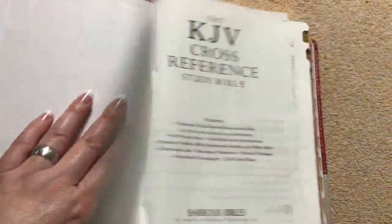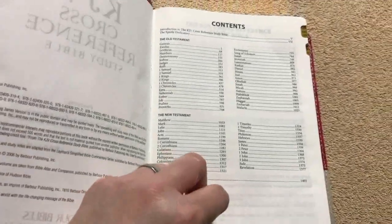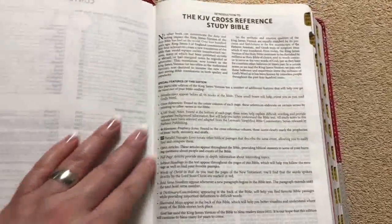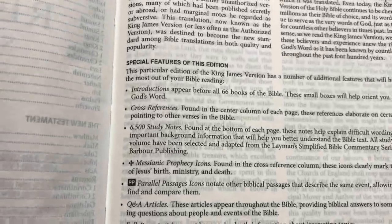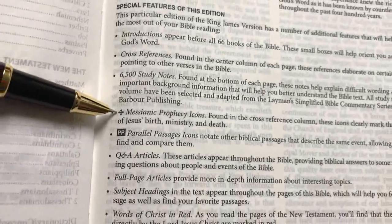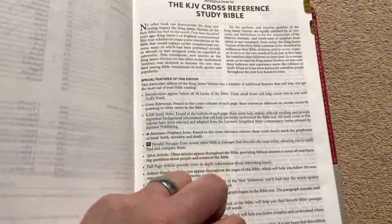Opening up, we have a paper paste-down liner, which is typical for an imitation leather-style Bible, followed by our title page, a content section with books of the Old and New Testament, and an introduction to the Bible. Coming through that, it gives us all the special features, noting the Messianic prophecy symbol and the parallel passages symbol, which we'll see throughout the Bible.